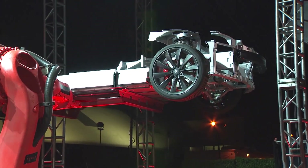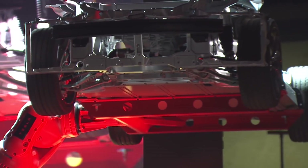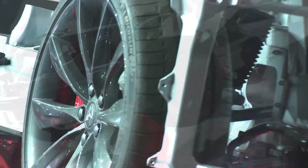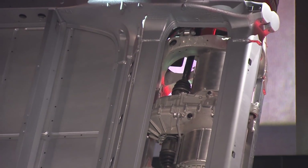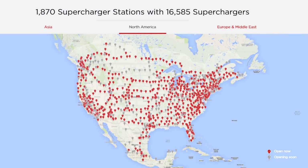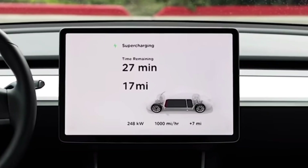Another reason why Teslas hold their value so well is because of their batteries and powertrains, which are designed to last much longer than a traditional ICE vehicle engine and transmission. Their newest motors are designed for a 1 million mile life, and their batteries should last around 300,000 to 500,000 miles before they need to be replaced. Tesla is also working on a 1 million mile battery. Another key reason is that Tesla has the best charging network, with over 1,870 charging locations throughout the world, including 16,585 actual fast chargers. This network allows for long-range travel and offers up to 250 kilowatts of power at their V3 stations.